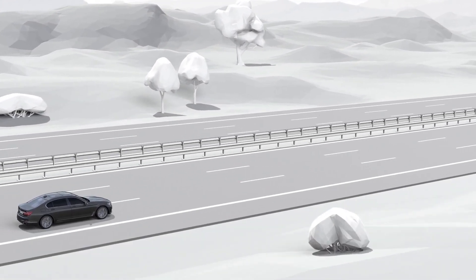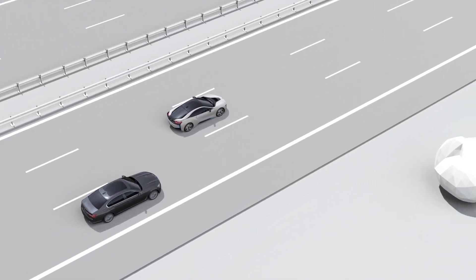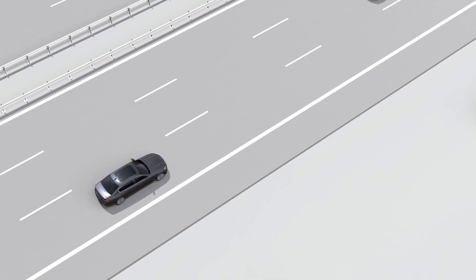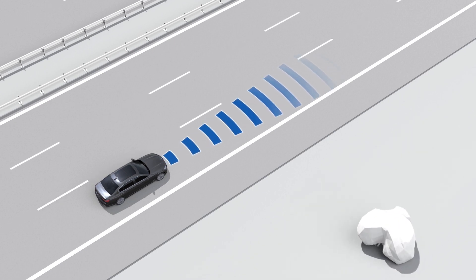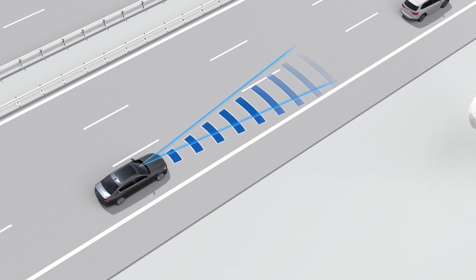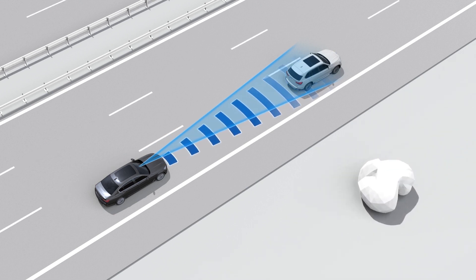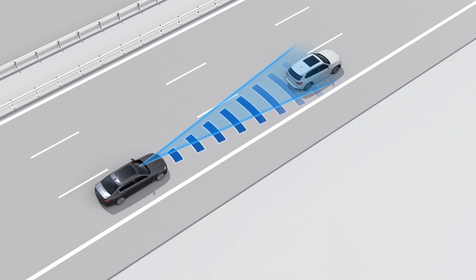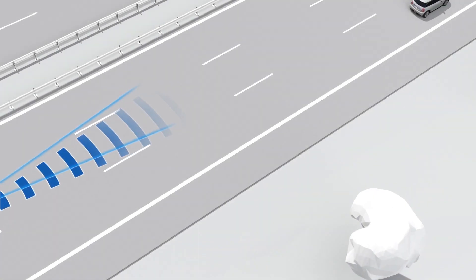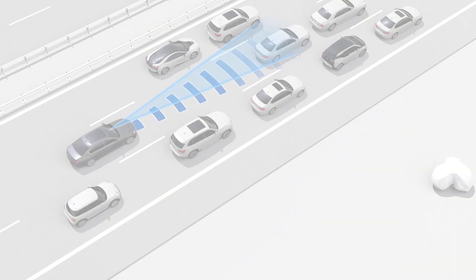The Frontal Collision Warning with City Collision Mitigation is helpful to recognize collision risks and support you to prevent collisions while braking. Sensors in the front bumper and a video camera monitor traffic in front of your vehicle and can recognize vehicles that are in the detection range of the sensors and video camera. These vehicles may be parked or moving.